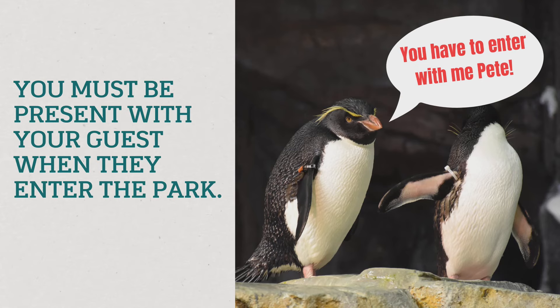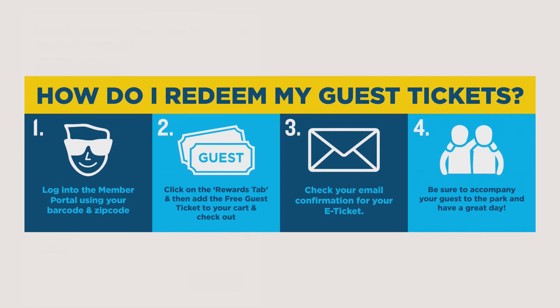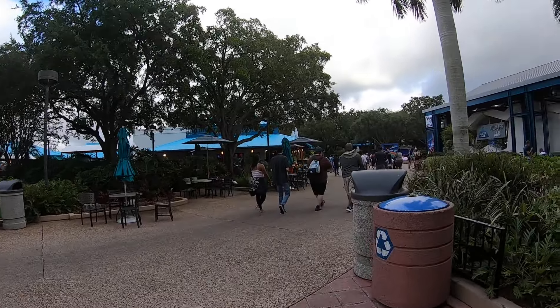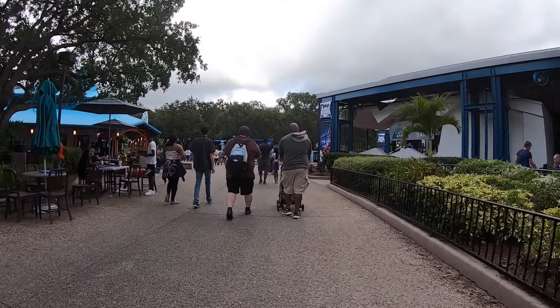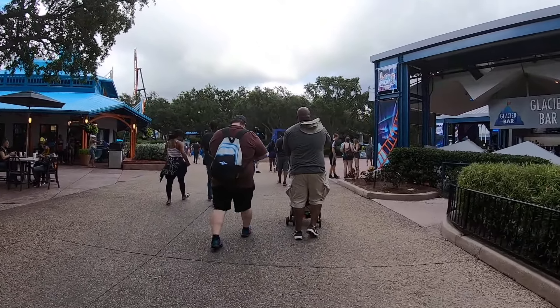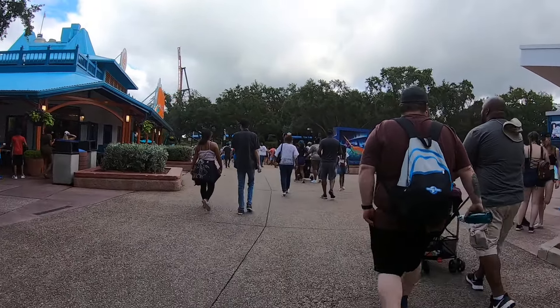An important note on guest tickets: once you've redeemed them, you are required as the pass holder to accompany your guest as they enter the park. Once you're inside they can do what they want, but you must be there and enter the park with them. The policy is stated clearly on the Sea World website — you must be there with your guest. Don't send them on their own with a guest ticket; there could be an issue, so just be there with them.